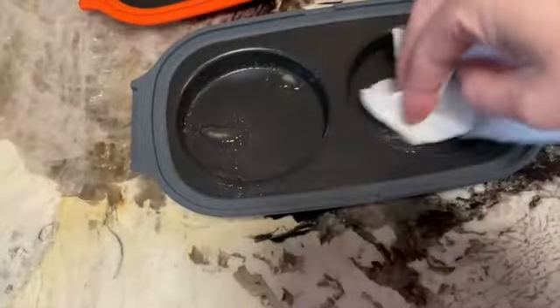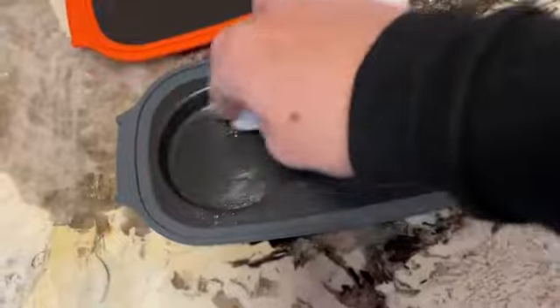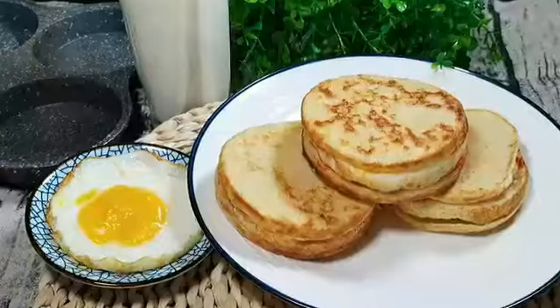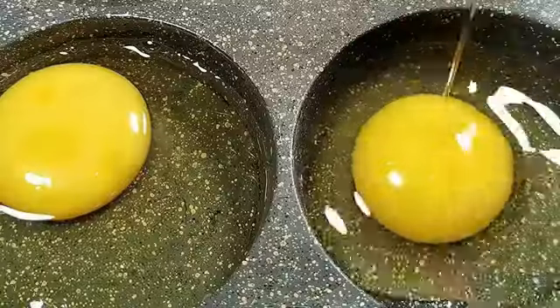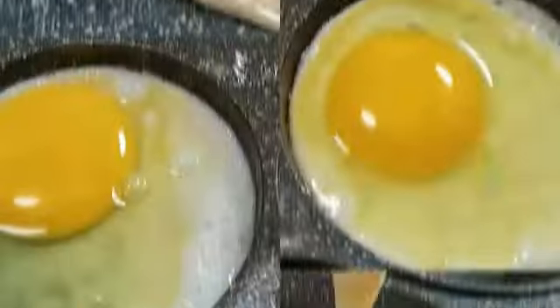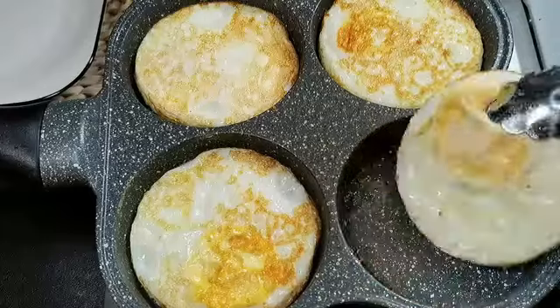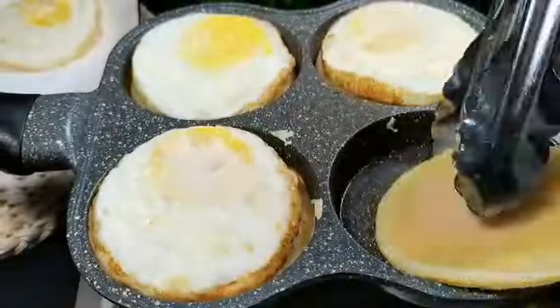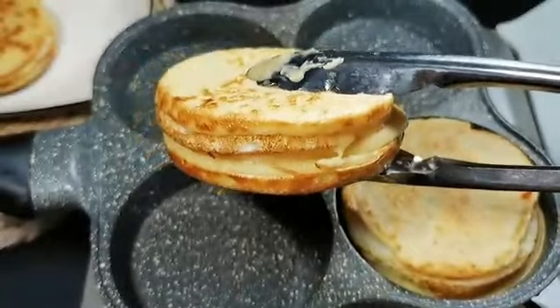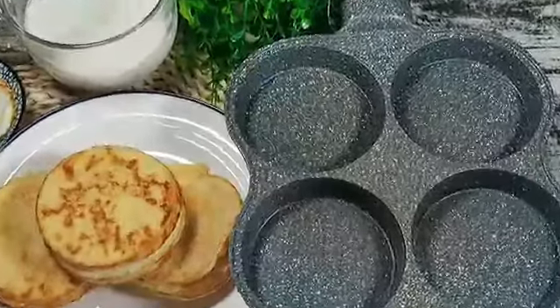Weighing just one pound, this egg cooker is lightweight, making it easily portable and ideal for travel or camping trips. One of the standout features of the Dash Rapid Egg Cooker is its versatility. It allows you to cook up to six eggs at a time, catering to both small and large families. Whether you prefer soft, medium, or hard boiled eggs, this cooker has got you covered. The included measuring cup helps you achieve the desired level of doneness every time.